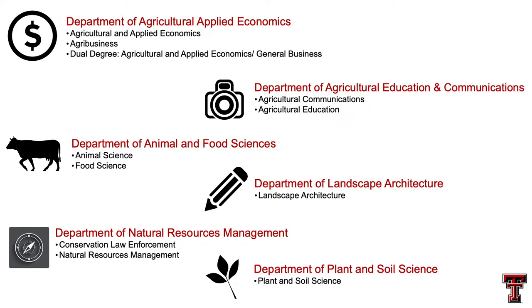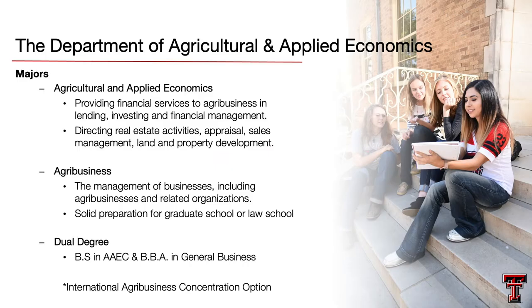I'm going to break down each department with each major to try to hone in on what you're specifically interested in. Our first department is the Department of Agriculture and Applied Economics. This department houses three of our majors: Ag and Applied Economics, Agribusiness, and a very unique dual degree opportunity for students interested in not only a full bachelor's in Ag and Applied Economics, but also a full bachelor's degree in general business administration from our Rawls Business College on campus. This dual degree program allows students to receive two bachelor's degrees for only 24 more credit hours than a typical bachelor's degree in our college.